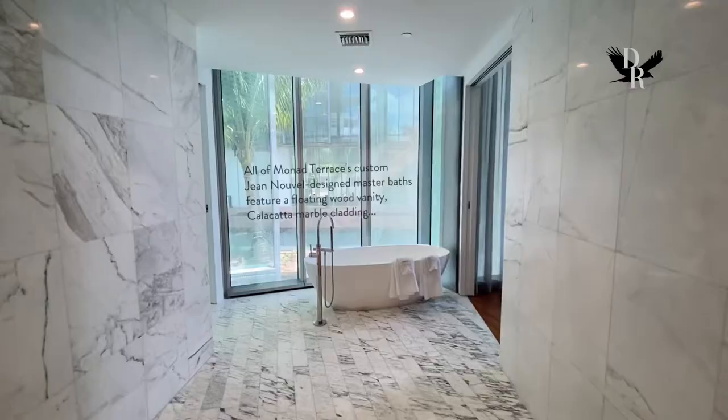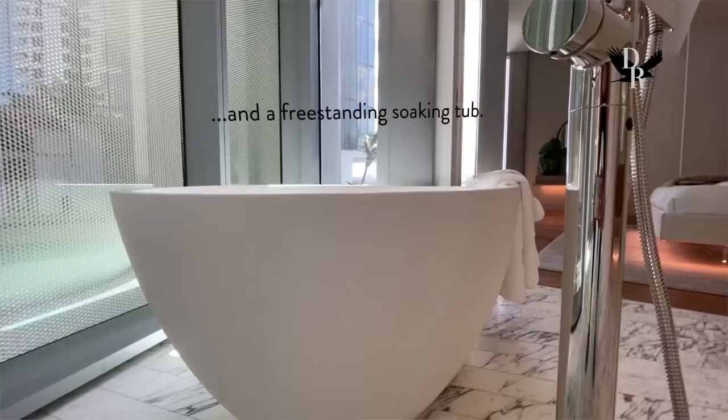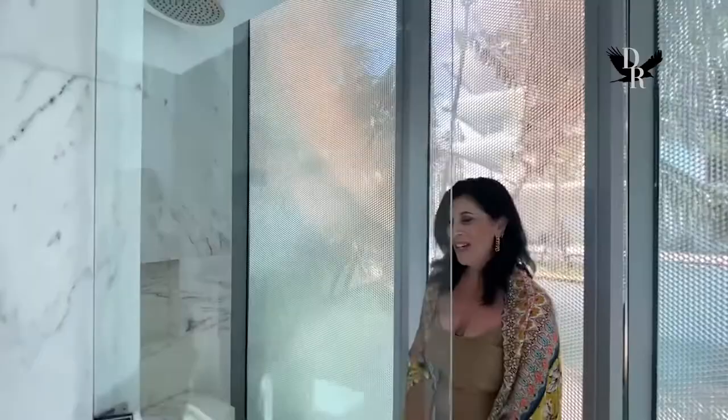It's more like a spa feeling here — very big. Absolutely. There's a freestanding bathtub, and a shower large enough for more than one person. If necessary!